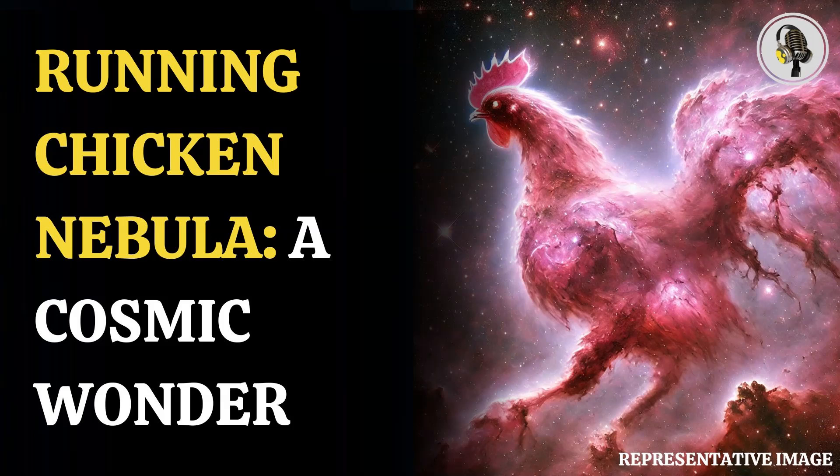The Running Chicken Nebula is located in the constellation Centaurus, which is 6,500 light-years from Earth, as per ESO.